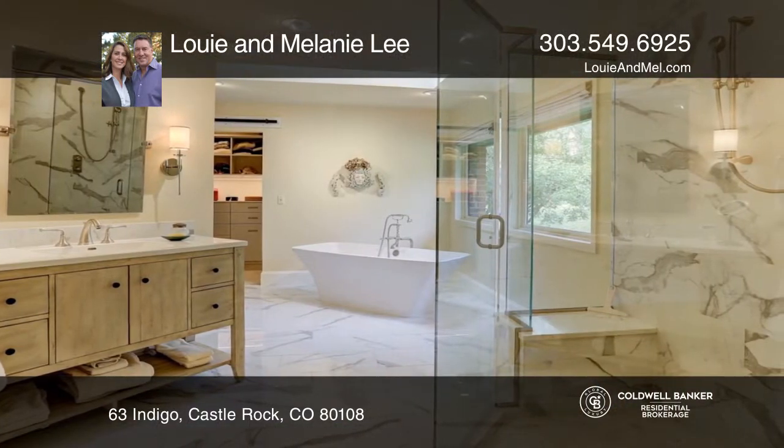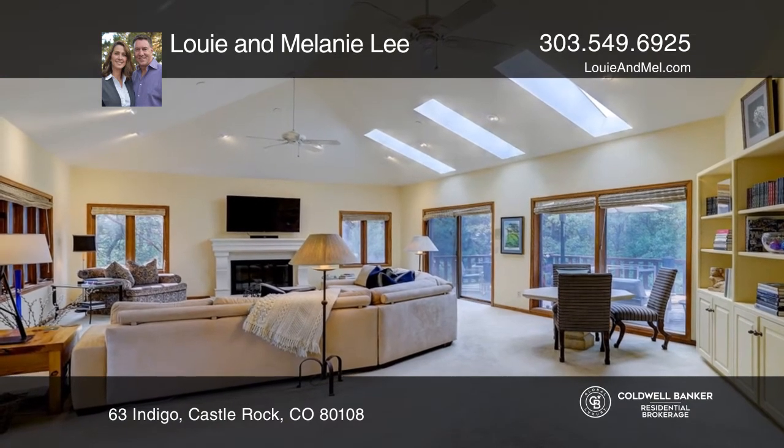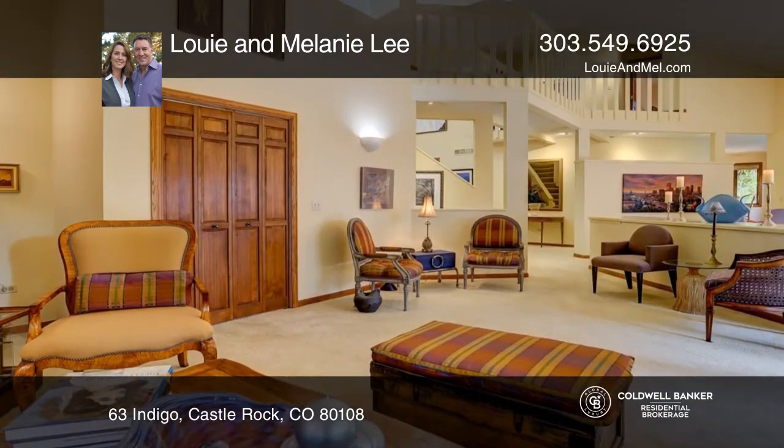The huge great room is vaulted with skylights and floor-to-ceiling windows. The living and dining room flow out to the decks.